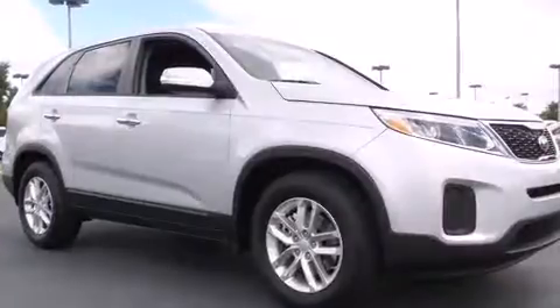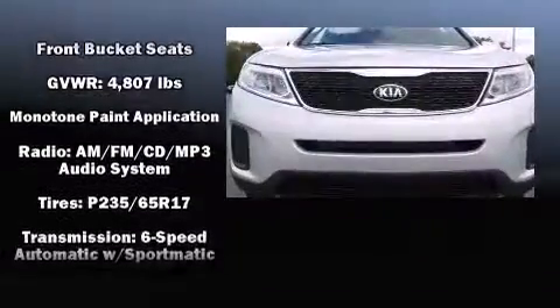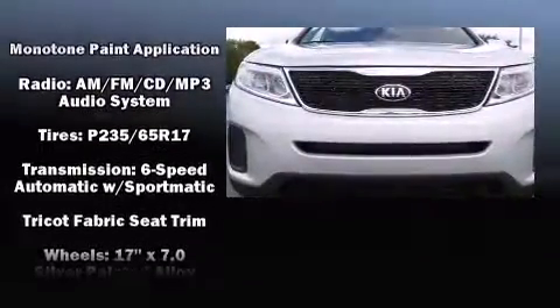A panic alarm and four-wheel disc brakes with ABS provide added security. Dynamic stability control supplements the drivetrain.